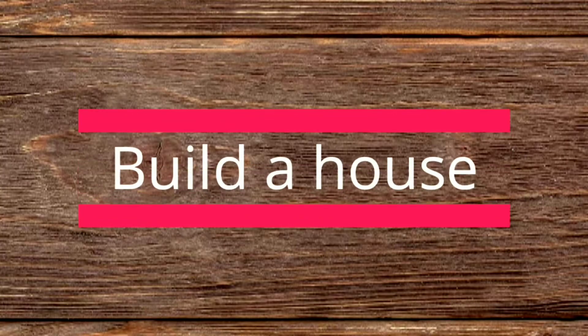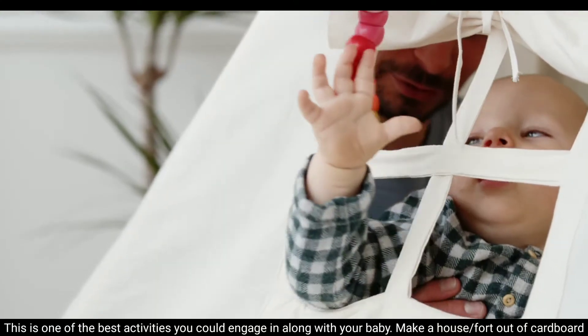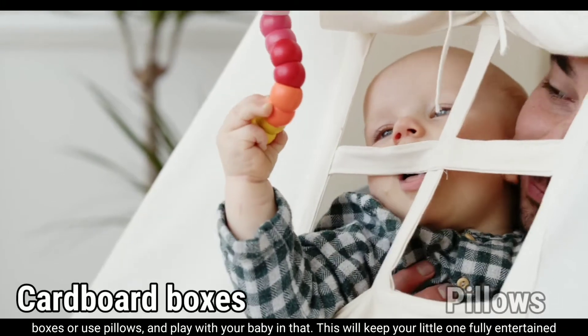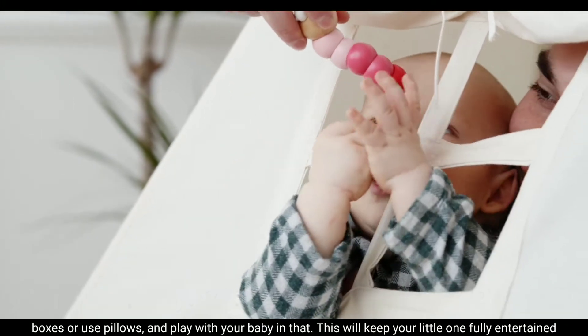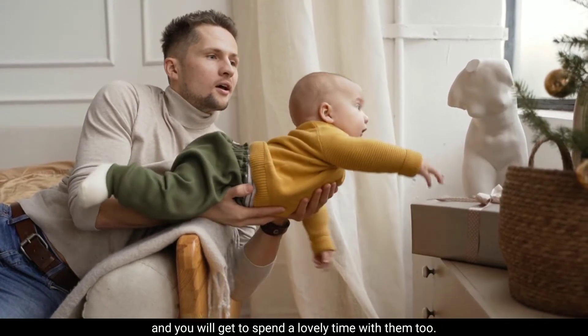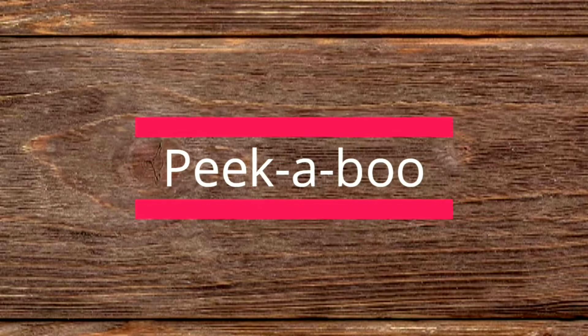Build a house. This is one of the best activities you could engage in along with your baby. Make a house or fort out of cardboard boxes, or use pillows, and play with your baby in that. This will keep your little one fully entertained and you will get to spend a lovely time with them too.